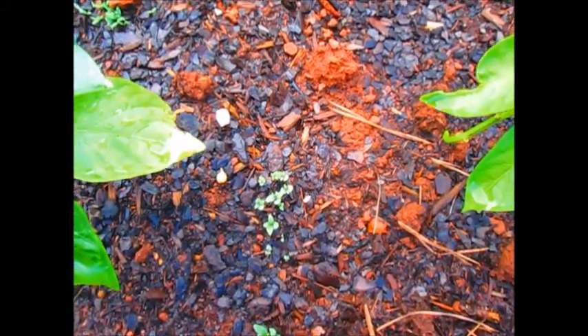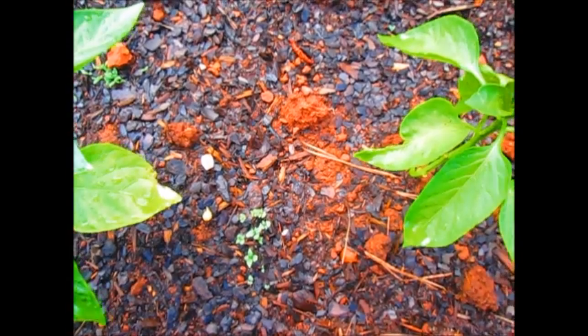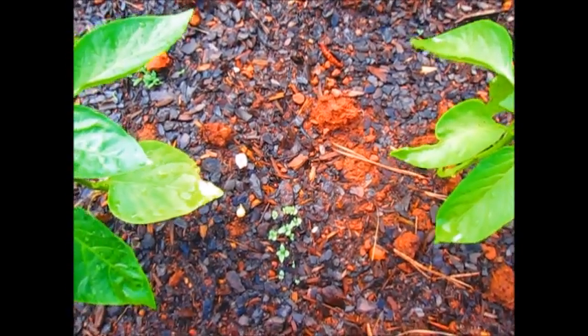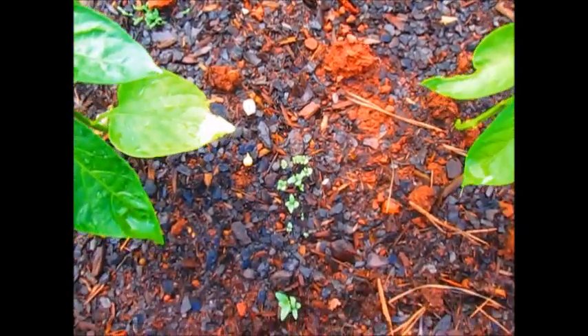Another new plant that I added throughout some of my beds is cinnamon basil. I've never had cinnamon basil before, so hopefully it has a little cinnamon taste to it — that's why they call it cinnamon basil. If anybody's had cinnamon basil, let me know.